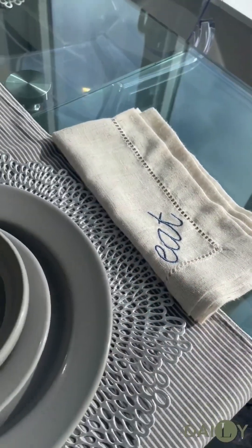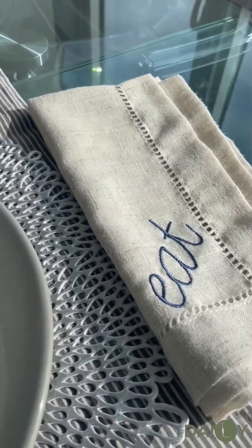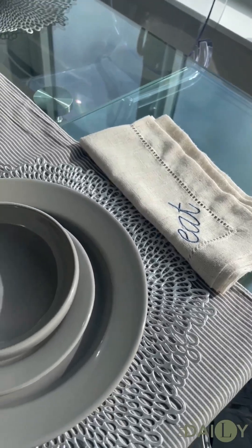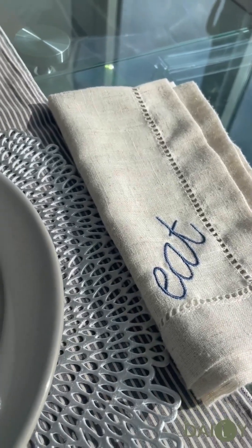I love to make sure we have napkins. These super cute little napkins have 'eat' written on them. They're linen napkins and I love the neutrality of these — beautifully done with embroidery of the word 'eat' in so many different colors. Think about picking these up as a wonderful gift as well.